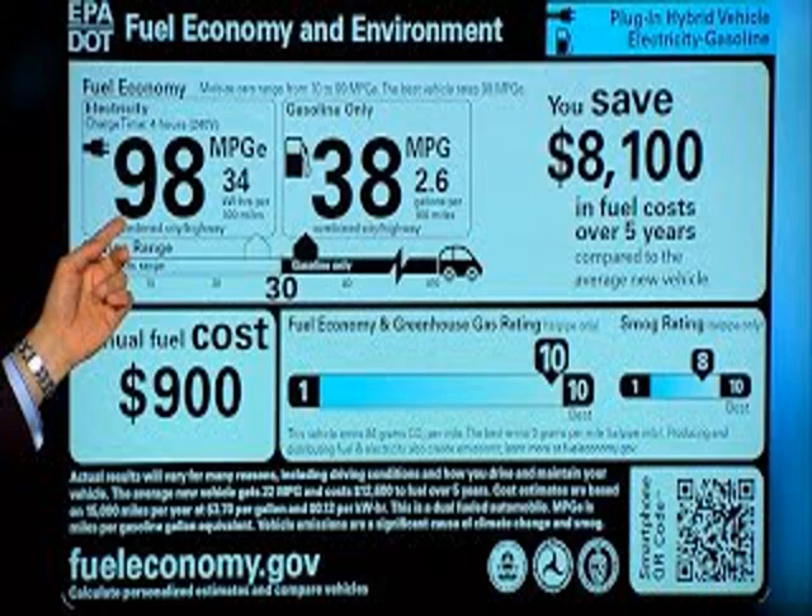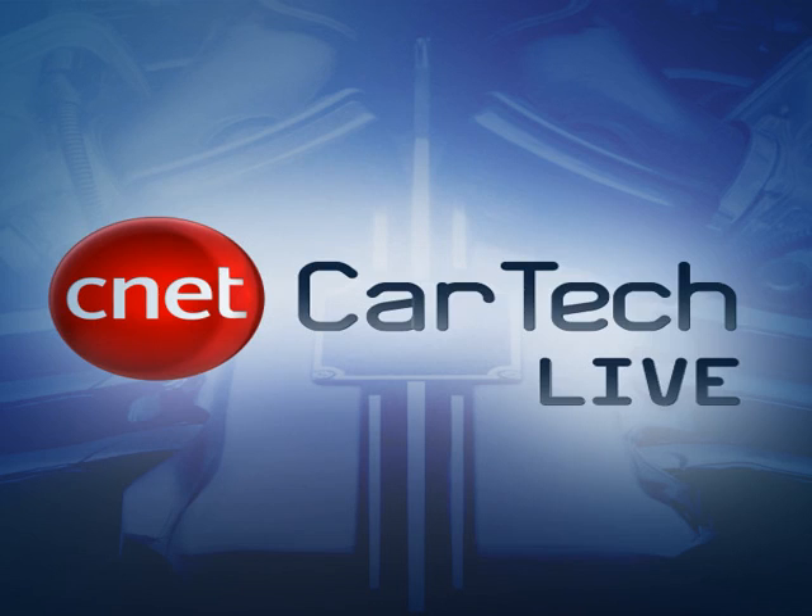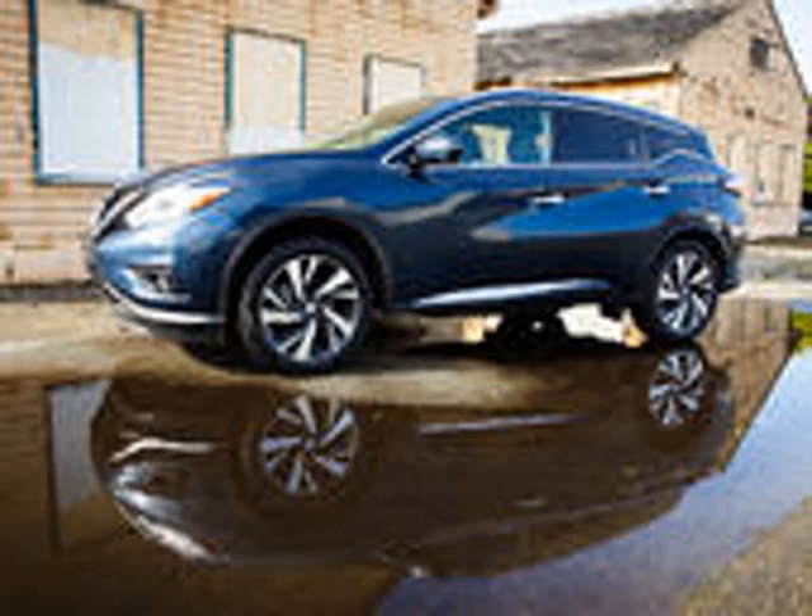Behind the wheel, I have a really easy driving experience — and I think that's kind of the point with the Murano. They don't want you to think too much about driving. One thing I really appreciate in this cabin is that there's no sport button and no eco button. You just get in and drive, and that's kind of the point.